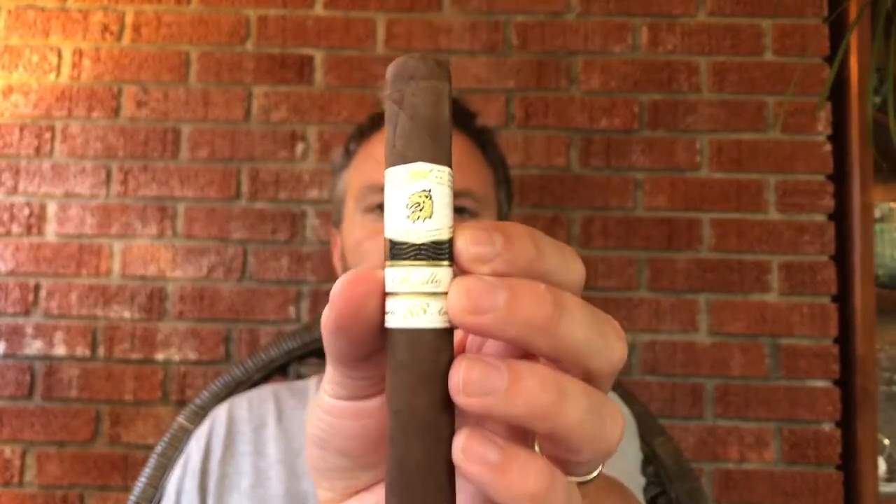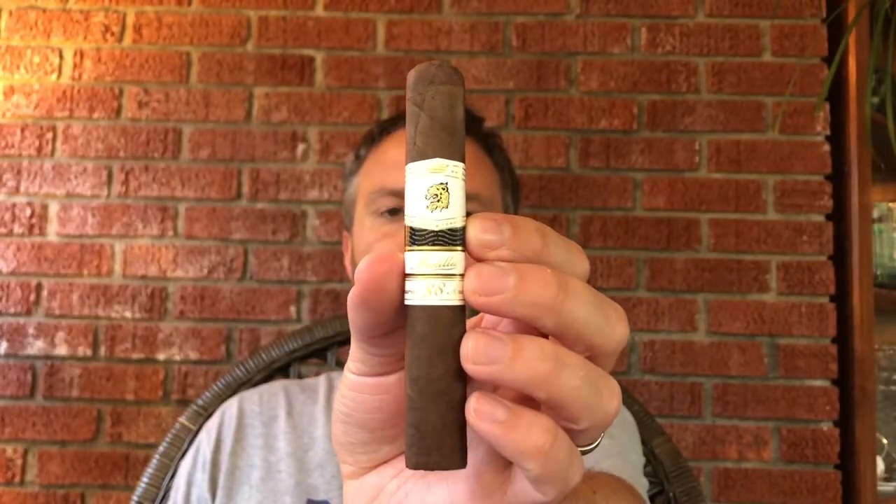Hello everyone and welcome back to the Kentucky Kernel Cigar and Spirits Club. Thanks so much for joining us on this cigar review video. Today we're going to be taking a look at the Padilla 88 Anniversario Robusto.